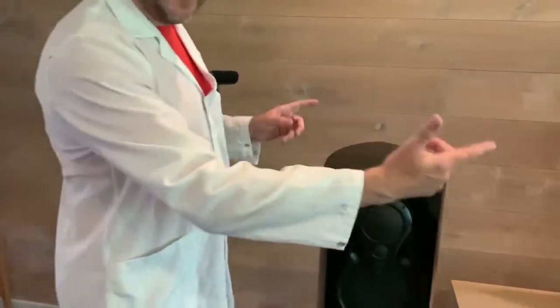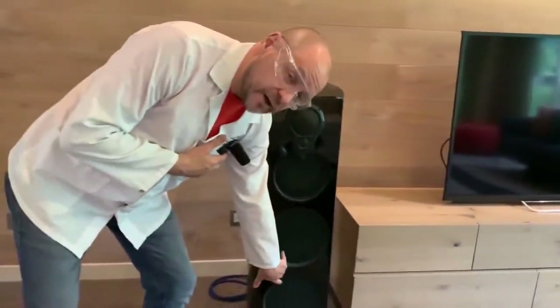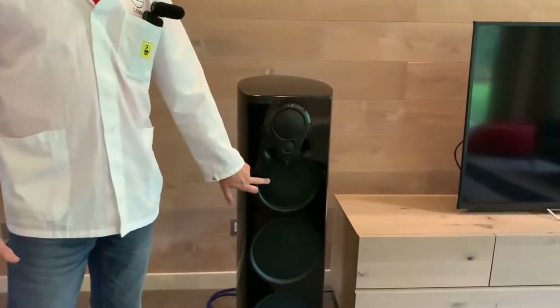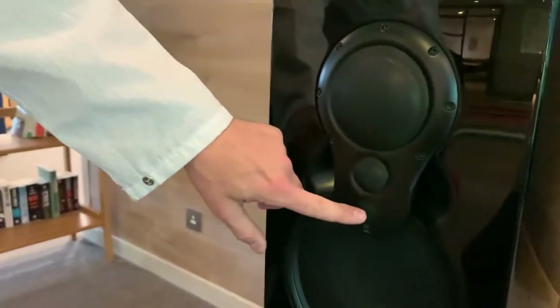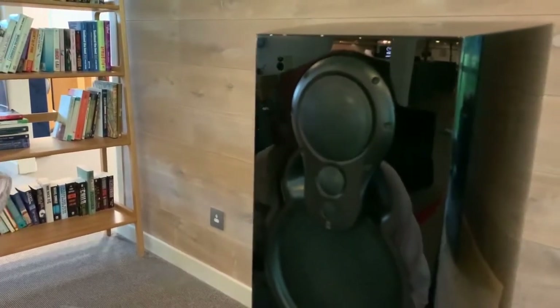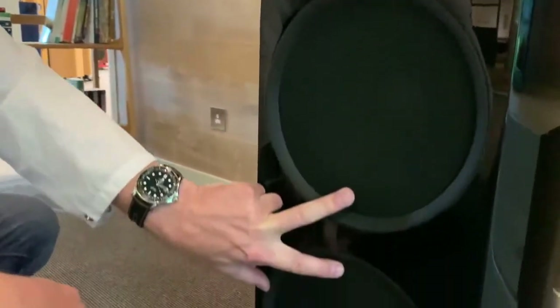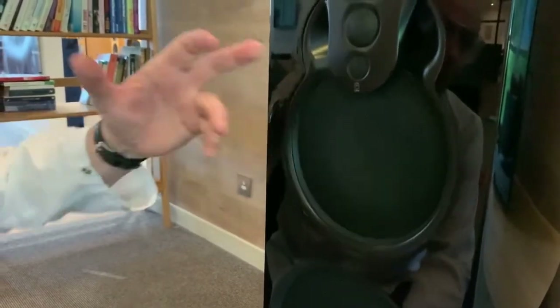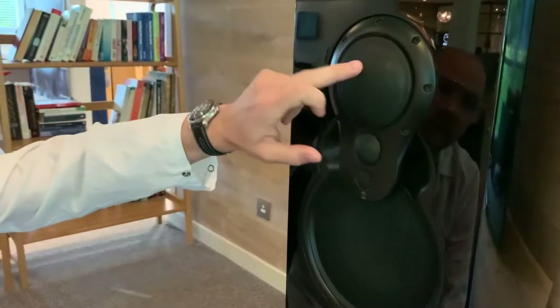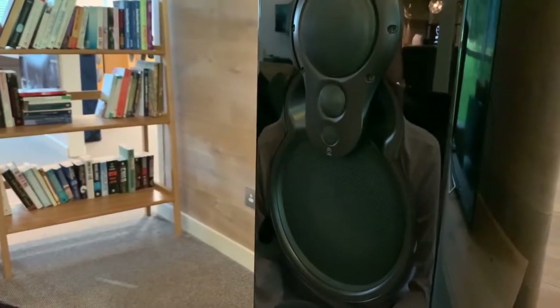In a pair of Climax 350s, there are 12 DACs — a DAC for each drive unit. These two units here are the lower bass, this is the upper bass, and then we have a 3K array with midrange, tweeter and super tweeter. Each Climax 350 has 3,000 watts of peak power: 2,000 watts of power to the lower bass, 600 watts of power to the upper bass, then 400 watts of power spread between the midrange, tweeter and super tweeter.